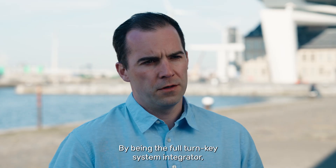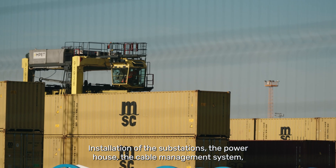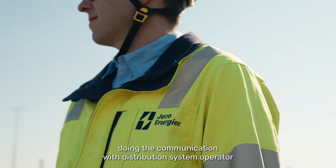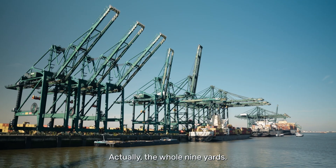By being the full turnkey system integrator, unburdening the customer across the whole project — meaning installation of the substations, the powerhouse, the cable management system, doing all the civil works, handling communication with the distribution system operator, and the integration of the automation and failsafe system — actually the whole nine yards.